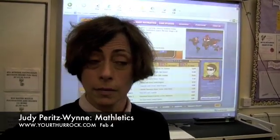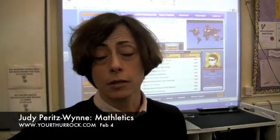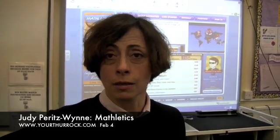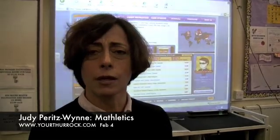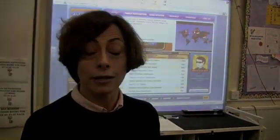Do the boys and girls both achieve together or at different levels? It really varies, but because it's so individual and each one has their own space and time, I think they're not threatened and they end up achieving equally — which is often very different from a classroom setting, because there's pressure from the teacher or peers. Here it's one-to-one; they can repeat exercises as much as they want and no one's nagging them or laughing at them.